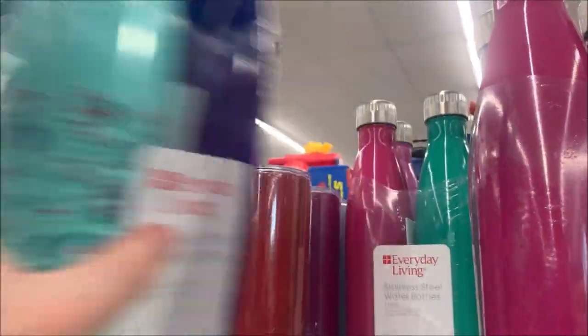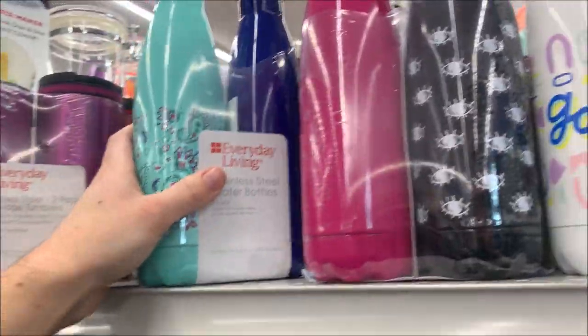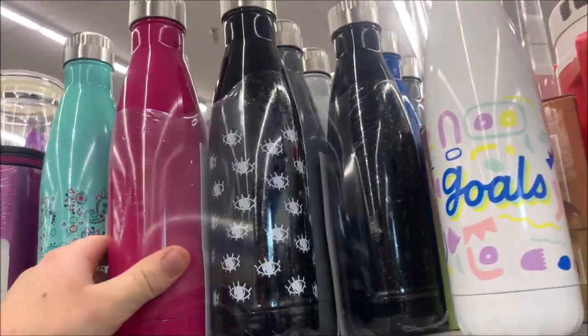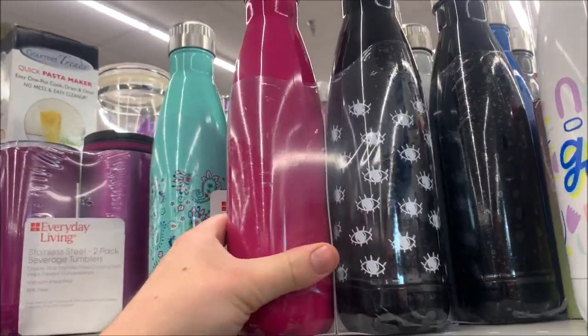We got another one of these — several of them — $3.99 each. I don't know where these are coming from, but I will take every last set. A two-pack here will easily get $10.